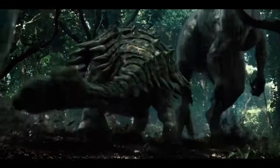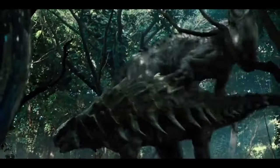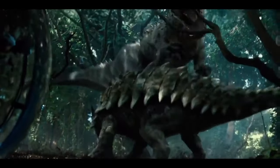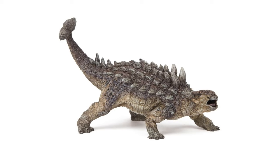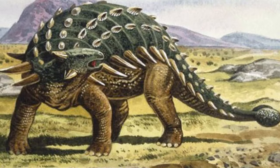Ankylosaurus had sharp teeth and powerful jaws that it used to crush and grind tough plant matter. Fossilized footprints suggest that it might have walked on all fours most of the time, although it could probably stand up on its hind legs if it needed to.